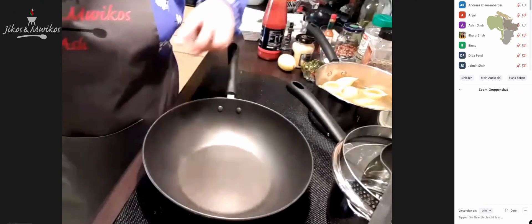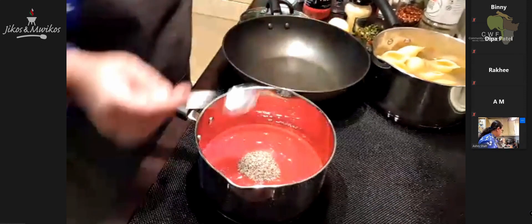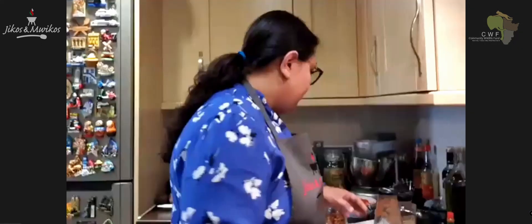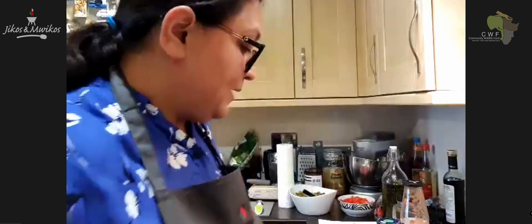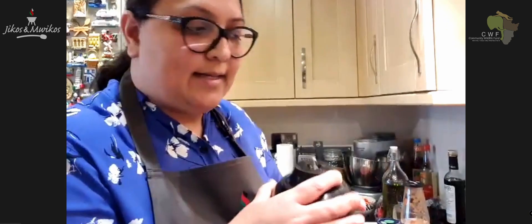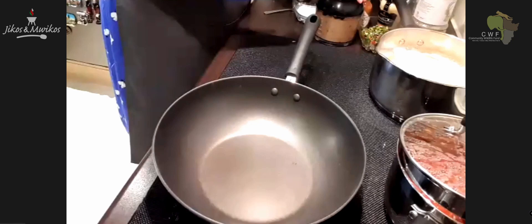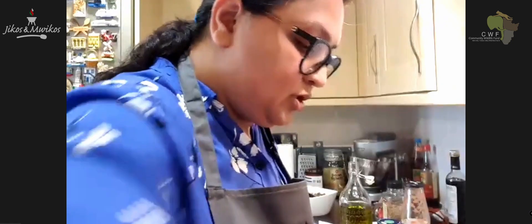We're going to start with the tomato sauce. If you can get your blenders ready, or if you're using a food processor, get that ready. So those are all the ingredients for the dressing. What we're going to do is blend it until everything is combined. Your cabbage should be almost cooked by now.